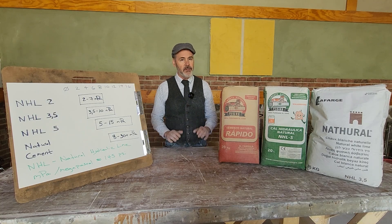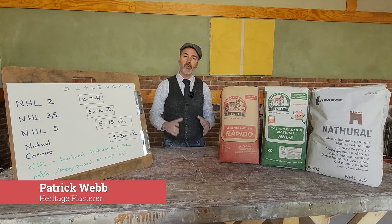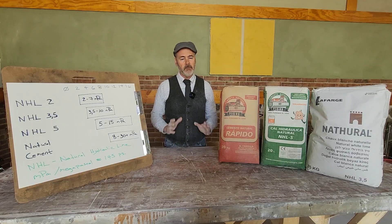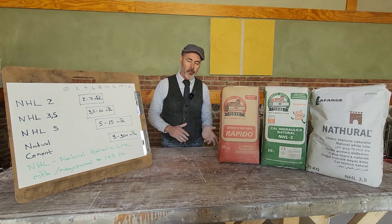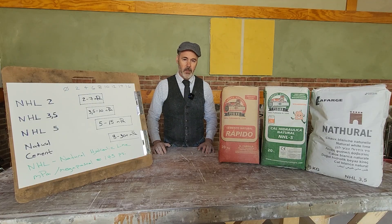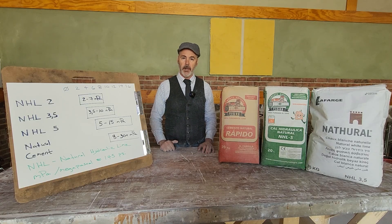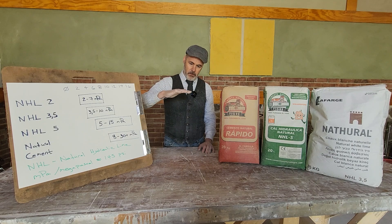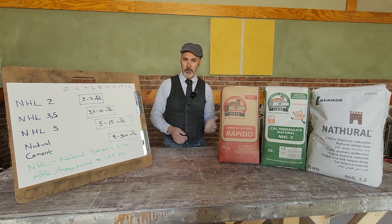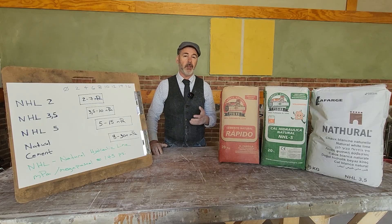We're going to have a brief demystification of the subject of compressive strengths as they relate to natural hydraulic lime and natural cements. You've probably heard things like NHL 2, NHL 3.5, and NHL 5. What are these numbers referring to? They're referring to the European metric classification of compressive strength — how much pounds per square inch in imperial units can be applied to a predetermined block of mortar before that block fails.